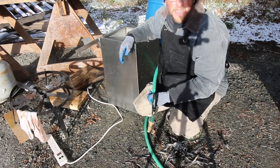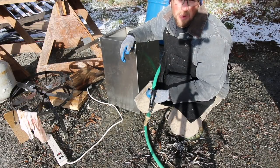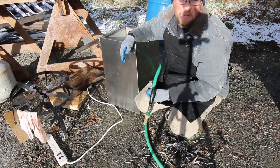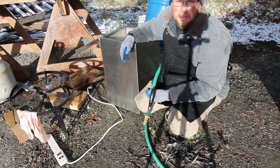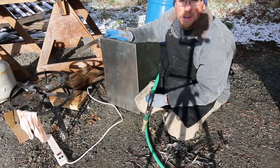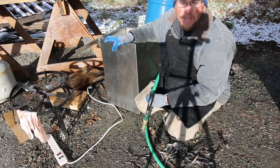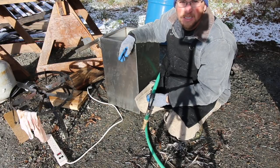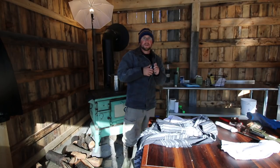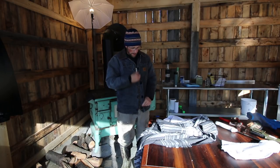One of my biggest fears today was that the scalder wasn't going to be able to keep up. It was 13 degrees out this morning when I got up, and it was 20 when we started harvesting. But the scalder kept up perfectly and maintained the temperature of 147 to 148 degrees the whole time — two hours while we were processing the chickens. Now that we're in the kitchen, I'm hot — going to take off my coat and my hat and we'll get to work.